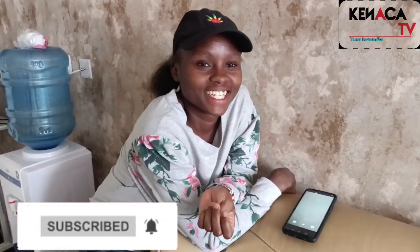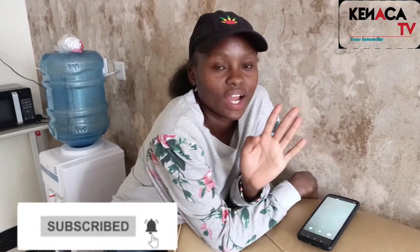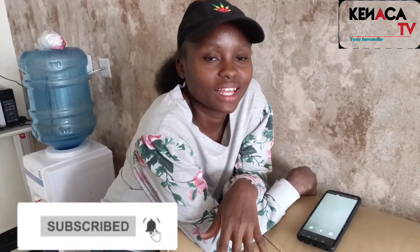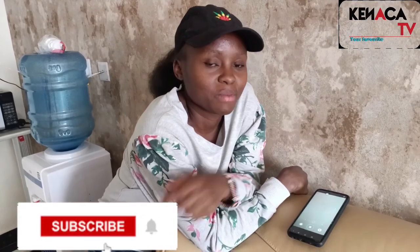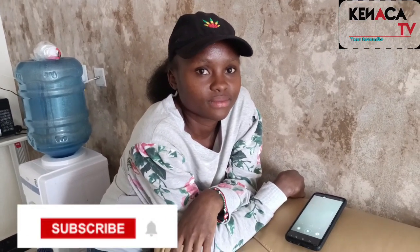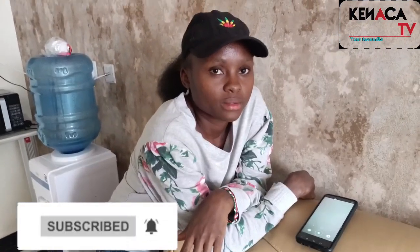We are waiting for Diana, and this is Esperance — one of Diana's Prima Gang. She has been on this channel before. Basically we are here, waiting for Diana. We are asking SP to tell us when Diana is coming.